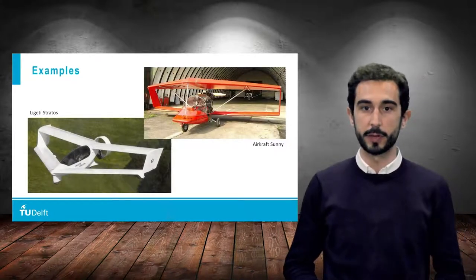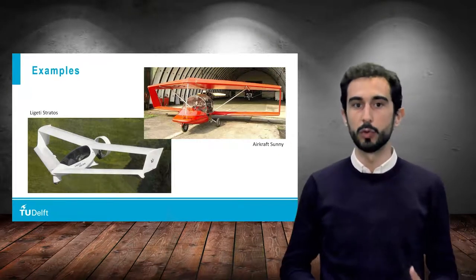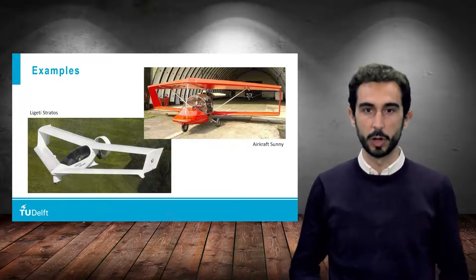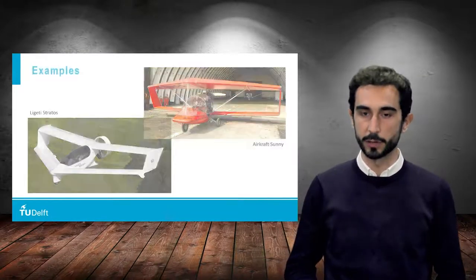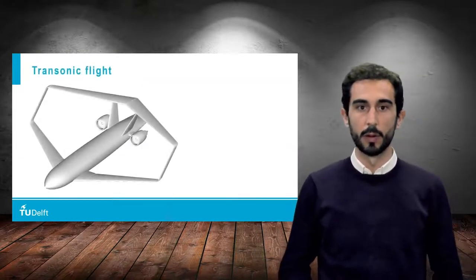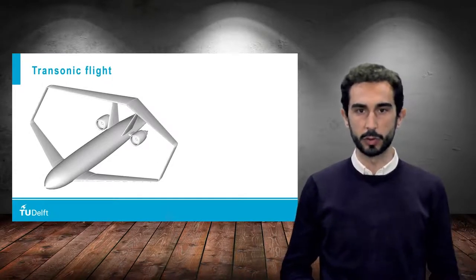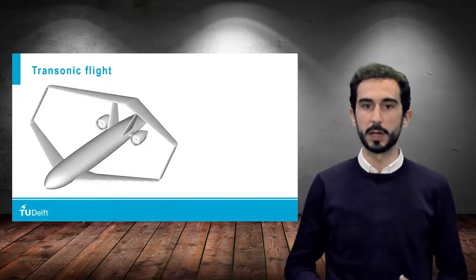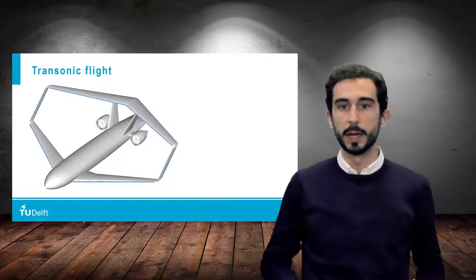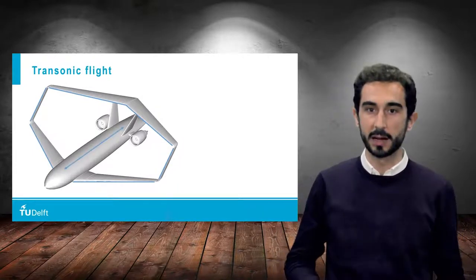The examples that you see in the pictures have actually already flown in the real world for light and ultralight applications, but there are many more that are currently being studied in research. For flight in transonic conditions, which is the current standard for transport jets, all wings of the boxwing have to be given a certain sweep angle and, as a consequence, a significant horizontal distance, which we call stagger.